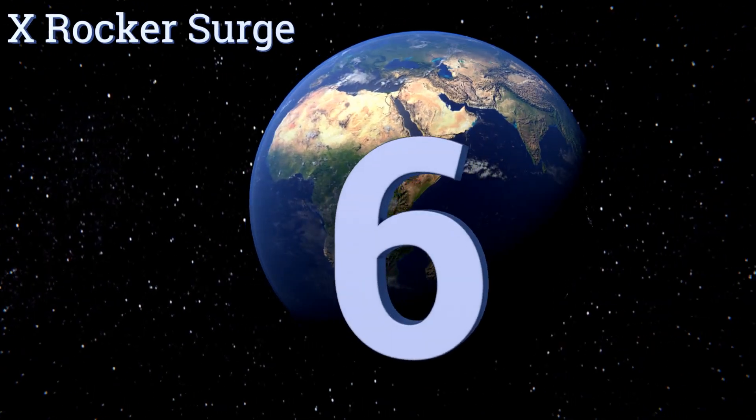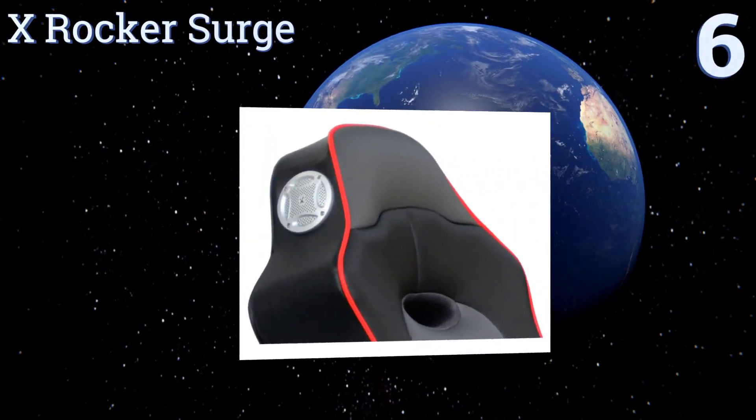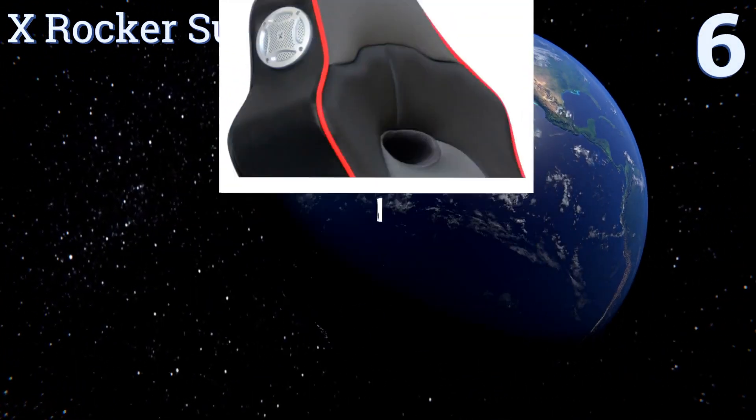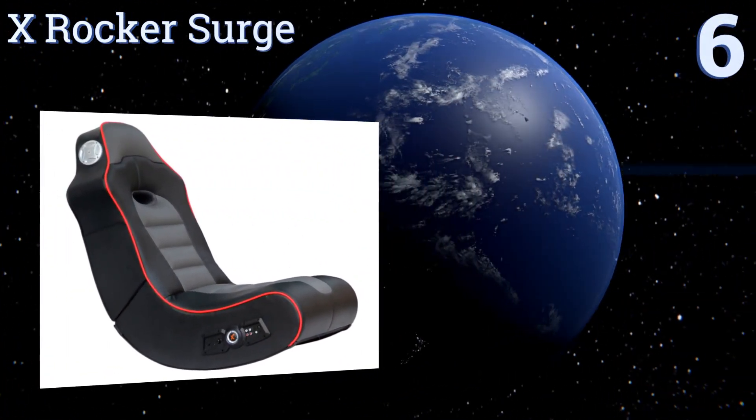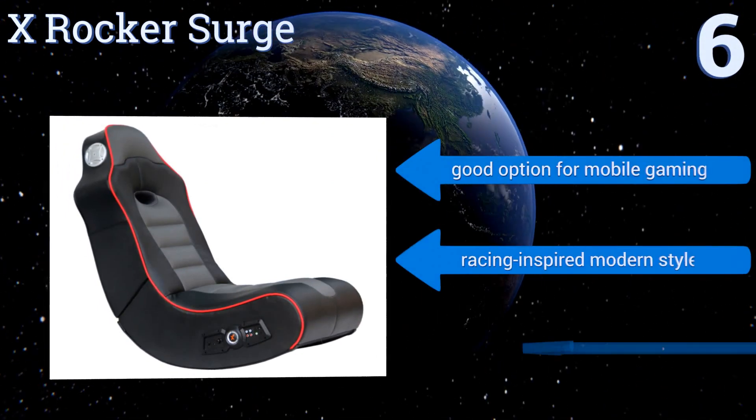At number 6, the X-Rocker Surge can easily receive audio signals from almost any Bluetooth-enabled device. Its speakers and subwoofer both use audio force modulation technology designed to deliver the most immersive sound experience possible.